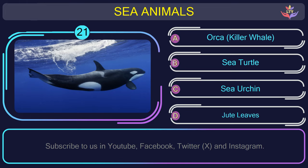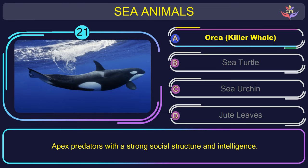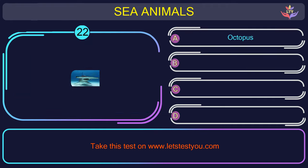Question number 21: what is the name of the sea animal in this picture? The correct answer is option A. Orca, or killer whale — apex predators with a strong social structure and intelligence.